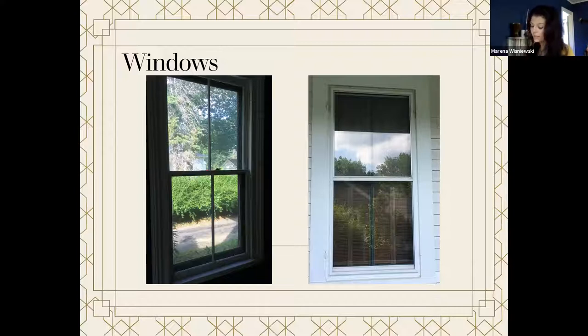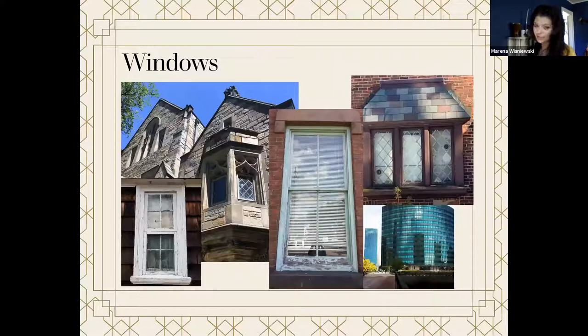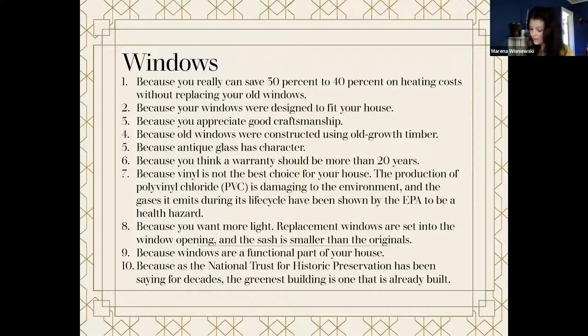A single pane double-hung wood window has an approximate R value of one. A double pane insulated double-hung window has an approximate R value of three. And two extra R values aren't worth that much. One of the main benefits of retaining historic windows is the practicality of repair — almost any element can be fixed. Contemporary windows are units: a closed system, and once damaged, it is almost impossible to repair. From a preservation standpoint, windows are almost always character-defining features of a building. There is a plethora of window types, indicative of different eras and styles. Highlights of keeping historic windows include they're more economical, better return on investment, greener, functional, and absolutely unique.